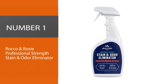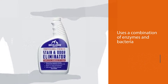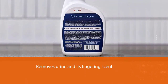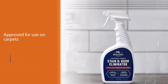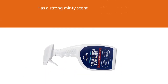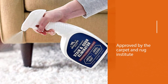Number one: Rocco & Roxie Professional Strength Stain and Odor Eliminator. This spray uses a combination of enzymes and bacteria for an effective one-two punch that fully removes urine and its lingering scent. The company recommends treating the area with water first to dilute the urine, then liberally applying the product. It's approved for use on carpets, and reviewers say they've had good results on wood, tile, upholstery, leather, and more. Approved by the Carpet and Rug Institute, the product has a strong minty scent which some find to be too strong.